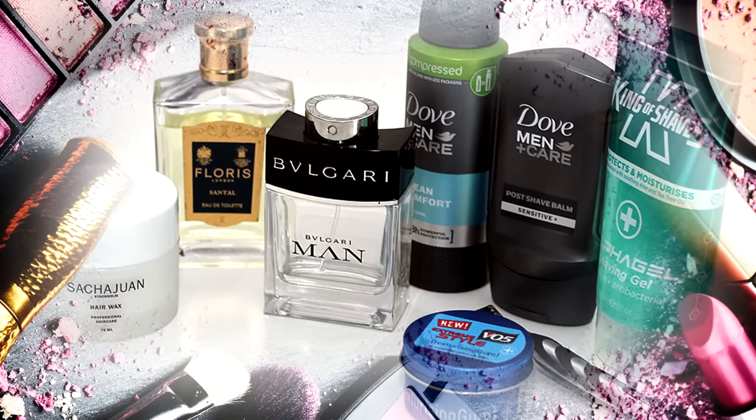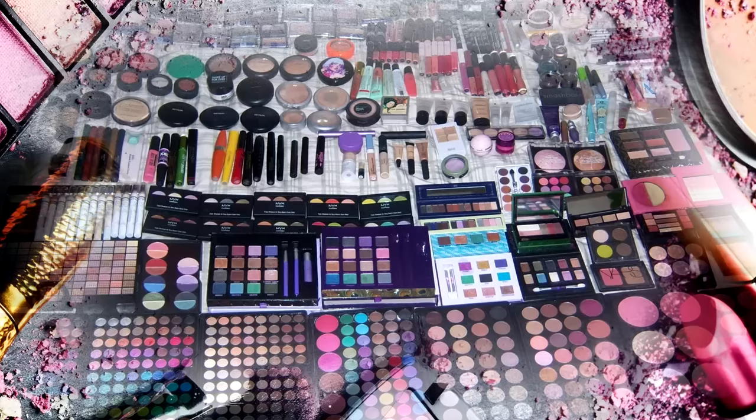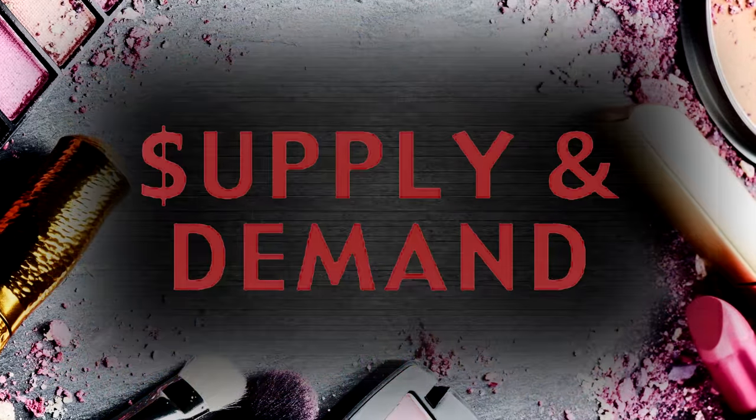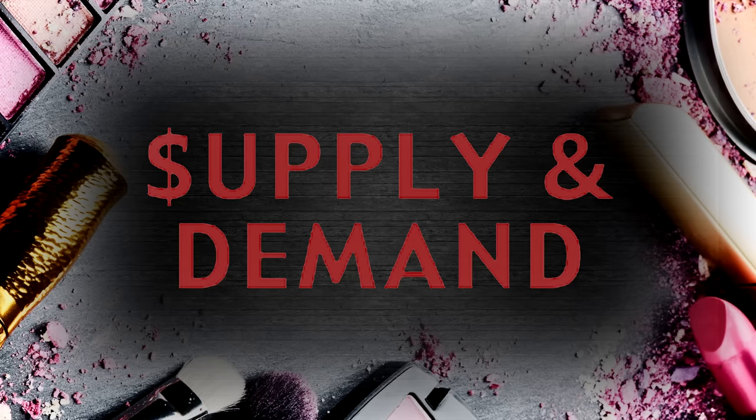It is not always practical or financially possible to replace every non-vegan product immediately. And since the damage is already done when the products are purchased, it's okay to use up existing products.